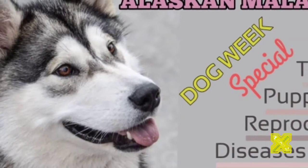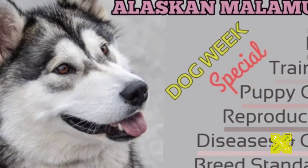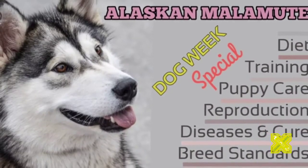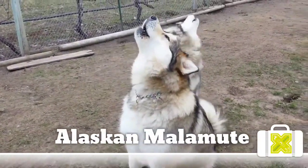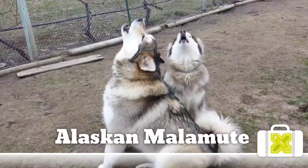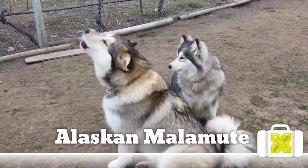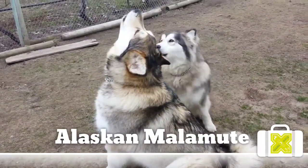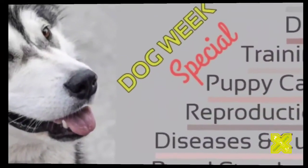Malamutes are best known for their intelligence, alertness, affection, curiosity, playfulness, strength, and endurance. They are extremely popular with people who enjoy outdoor winter activities such as sledding, skijoring, backpacking, and weight pulling. They are wonderful companions and tend to bond with all family members. Malamutes reach an average weight of 75 to 100 pounds and a height of 23 to 28 inches at the shoulder. Blue eyes are a disqualifying fault in the AKC conformation ring.